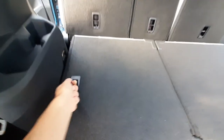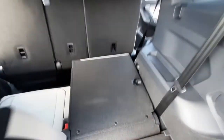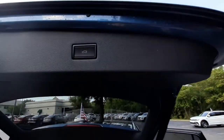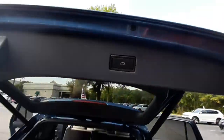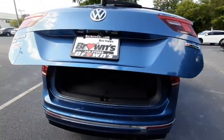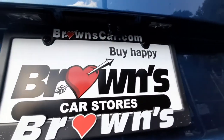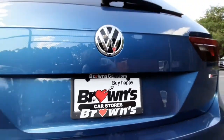To pull the seats back up, pull on these latches here and there we go. To close the trunk, there is the automatic close button right there, and it's got a rearview parking camera right above the license plate.